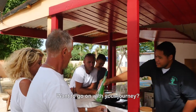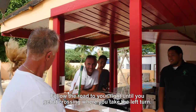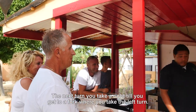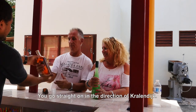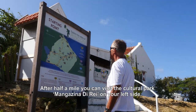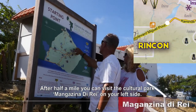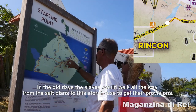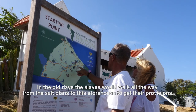To go on with your journey, follow the road to your right until you get to a crossing where you take a left turn. The next turn take a right, then at a fork take the left turn. Go straight in the direction of Kralendijk. After half a mile you can visit the cultural park called Magasina di Rai on your left side. In the old days the slaves would walk all the way from the salt plants to the storehouse to get their provisions.